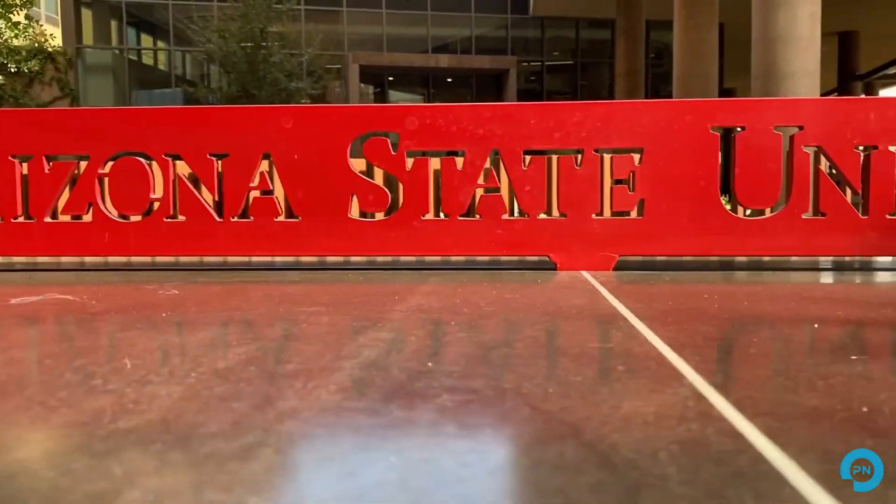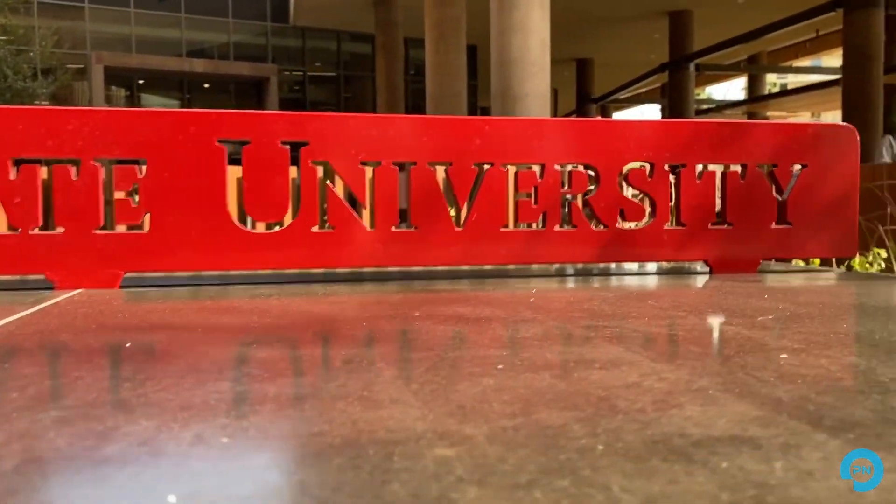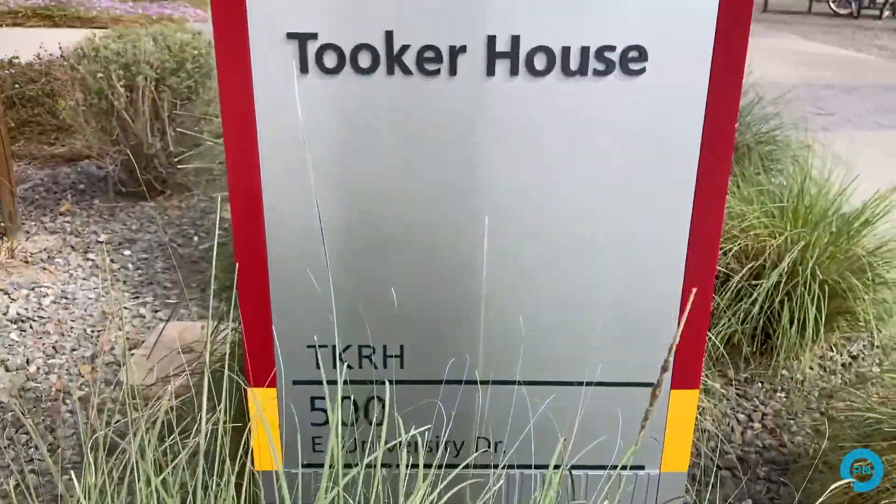Hi, I'm Tim Glastetter, RCDD and a principal here at Planet Consulting. For the Tooker House project, I was a senior project manager. We've had a long-standing relationship with American Campus Communities, a developer out of Austin, Texas, which is one of the largest student housing developers in the United States. They chose to have us join their team on this particular project to assist them with the design of the technology.